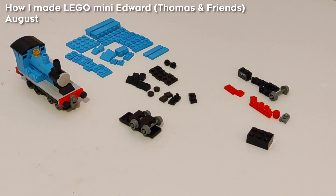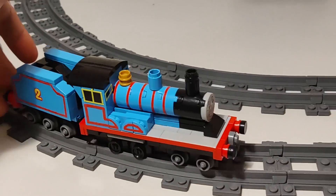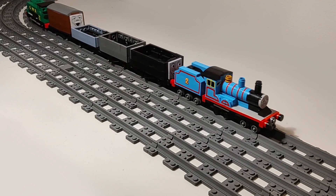After this came a hugely requested engine, Edward, which was my longest video of making a model at the time, also featuring a little bonus remake at the end, which was the first time I'd done that.